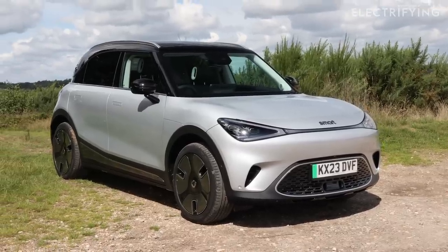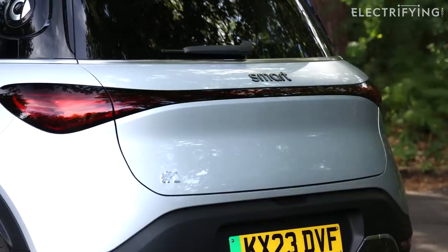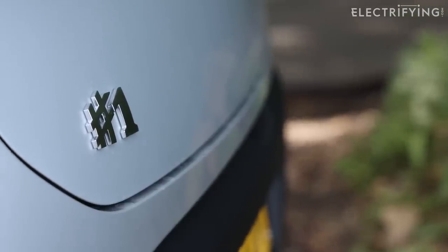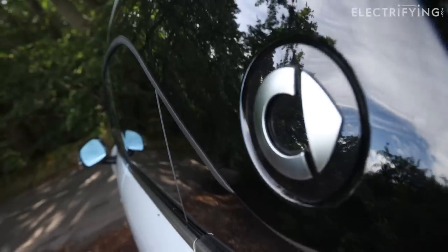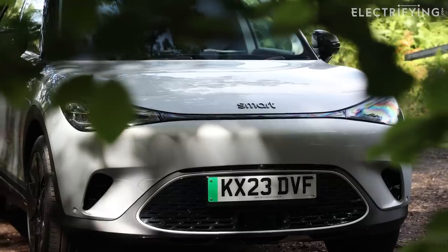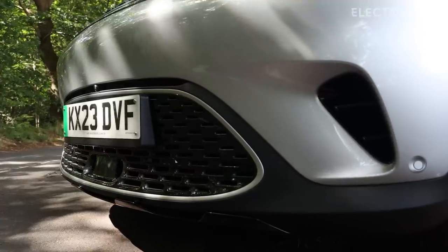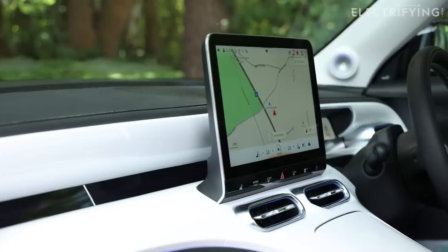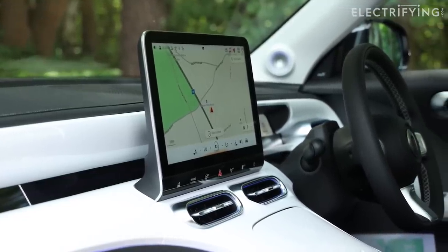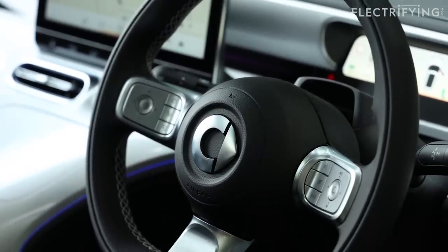Let's talk charging. Opt for anything other than the entry-level Pro Plus model and you get 22kW AC charging as standard, which is great news - we're big fans of that at electrifying.com. Rapid charging peaks at 150kW, which is on par with its rivals. Smart reckons a 10% to 80% charge will take just under half an hour, which is fine. And once you step up from the entry-level model, you also get a heat pump - a very welcome addition because it will help keep the range up on those colder winter days.